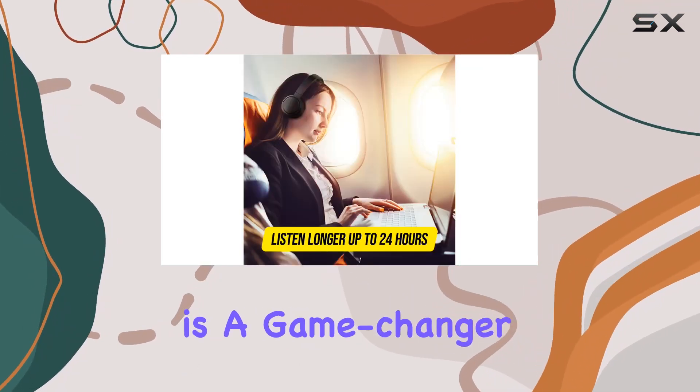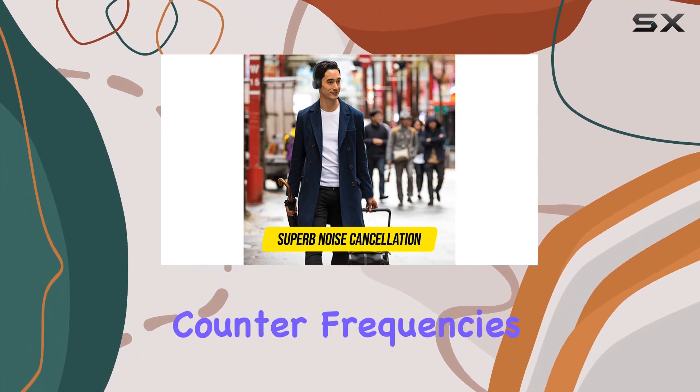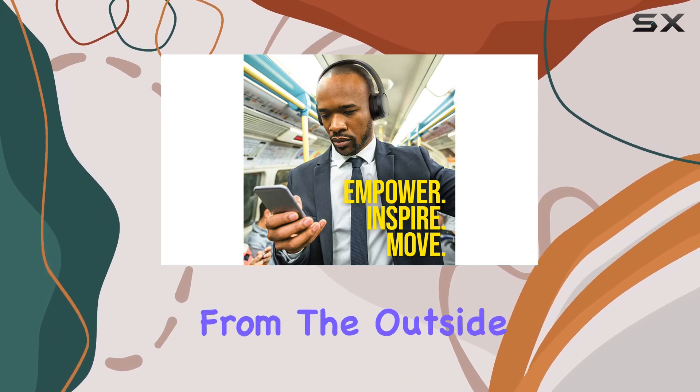The ANC technology is a game-changer here, identifying and neutralizing background noise by generating counter frequencies. This means you can immerse yourself in your music or calls without interference from the outside world.